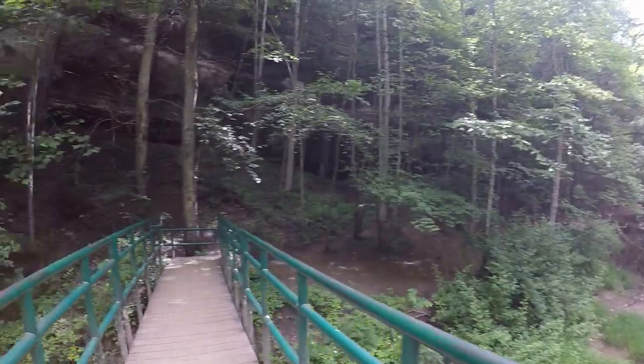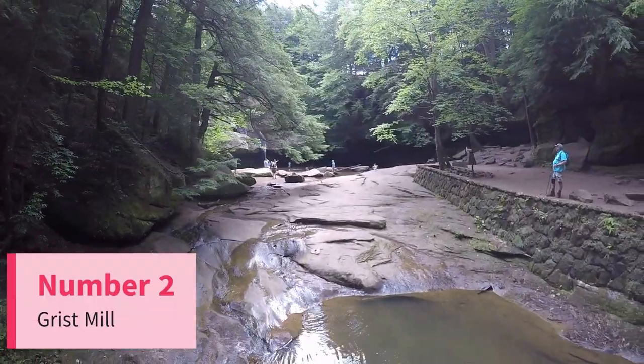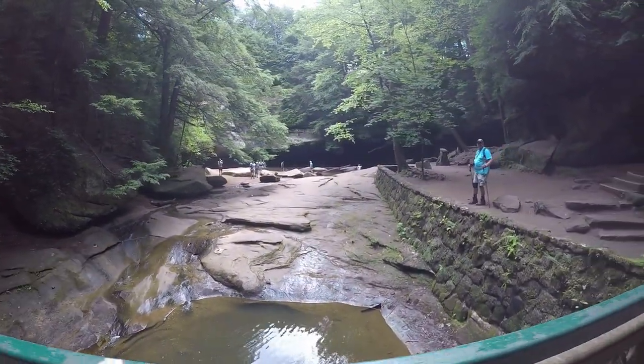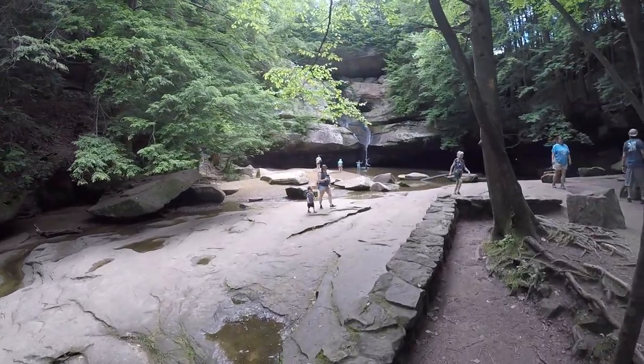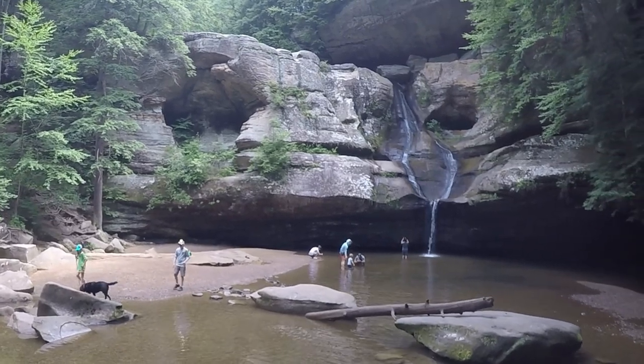Later we'll talk about the caves and the people that once lived there, but as we look at Cedar Falls we come to number two on our list. Cedar Falls is the most reliable waterfall in the region — so reliable, in fact, a grist mill was constructed and in use during the 1800s. Grist mills are used to grind grain like corn and wheat into flour. The grist mill is no longer here, but the waterfall remains.